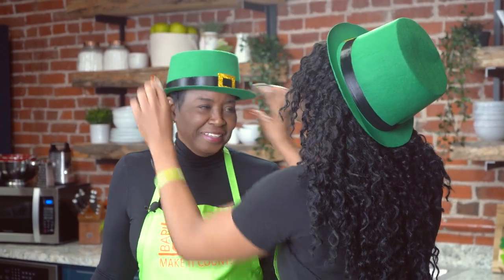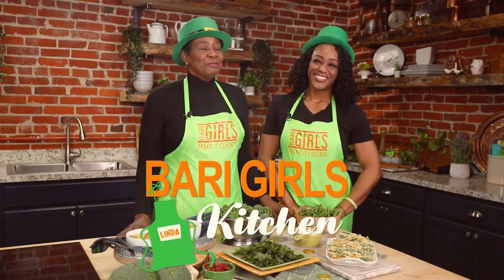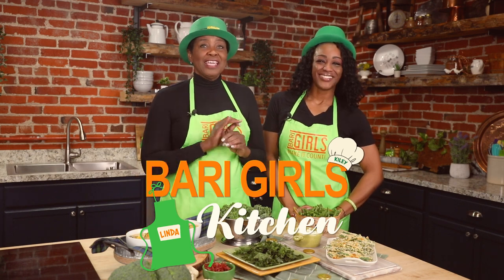Put this on your head and make sure you're a little bit of a leprechaun. Hello, I'm Kylie. And I'm Linda. Welcome to the Berry Girls' Kitchen. It's St. Patrick's Day and we're making all things green, literally.